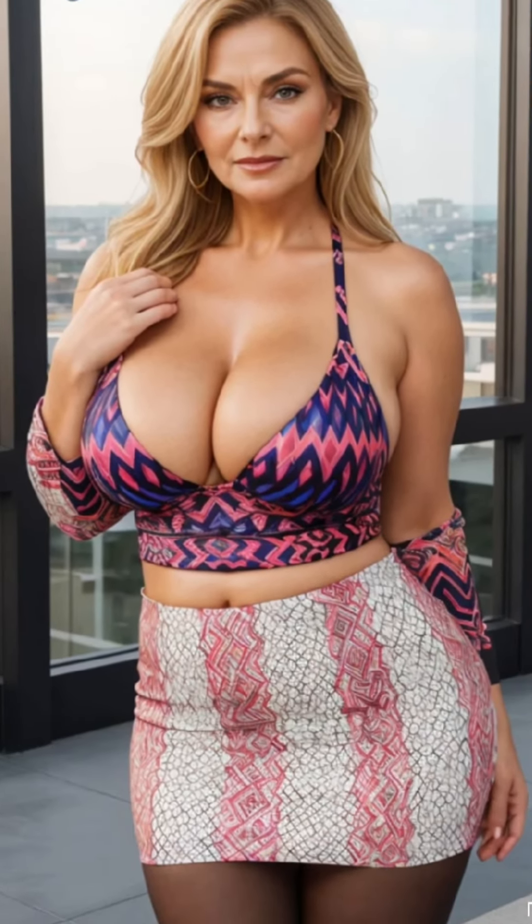When selecting floral lace lingerie, it's important to focus on comfort, support, and style. First, let's talk about comfort. As we mature, our skin can become more sensitive, so choosing high quality soft lace is essential. Look for lingerie made from materials that feel gentle against the skin and allow for breathability.